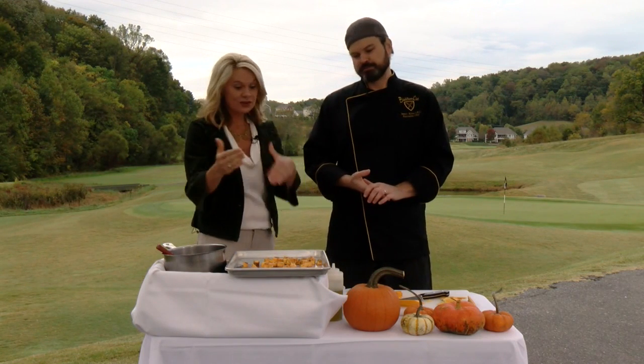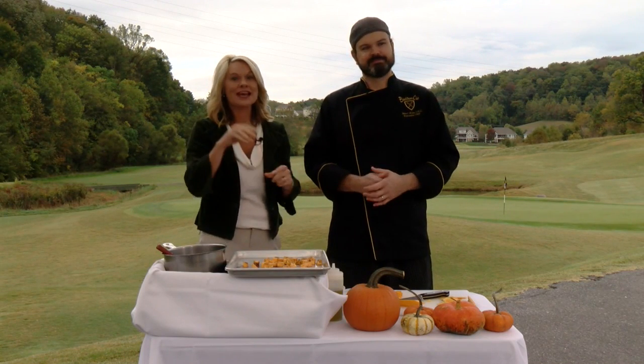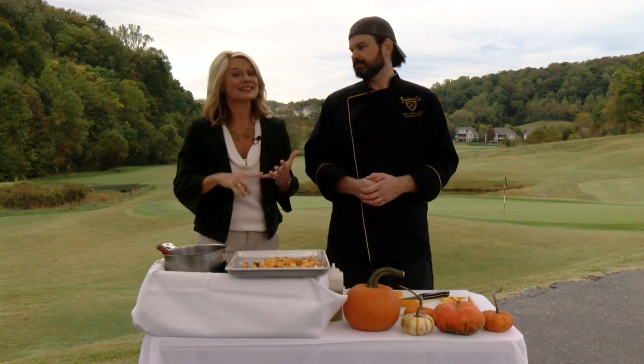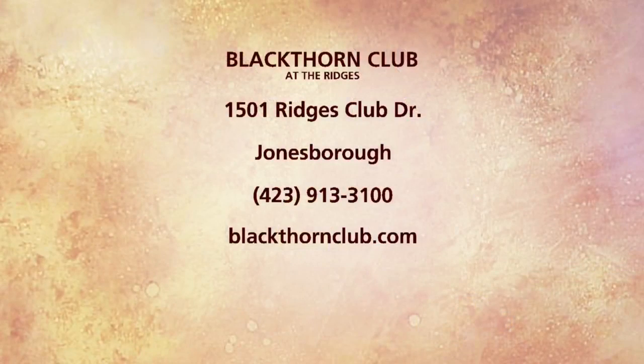Chef James Allen, thanks so much for joining us today. We look forward to pulling this soup all together and tasting that finished product. If you'd like more information on the dining here at the Blackthorn Club at the Ridges, you can go to the website and check it out. Stop by — wonderful cuisine.